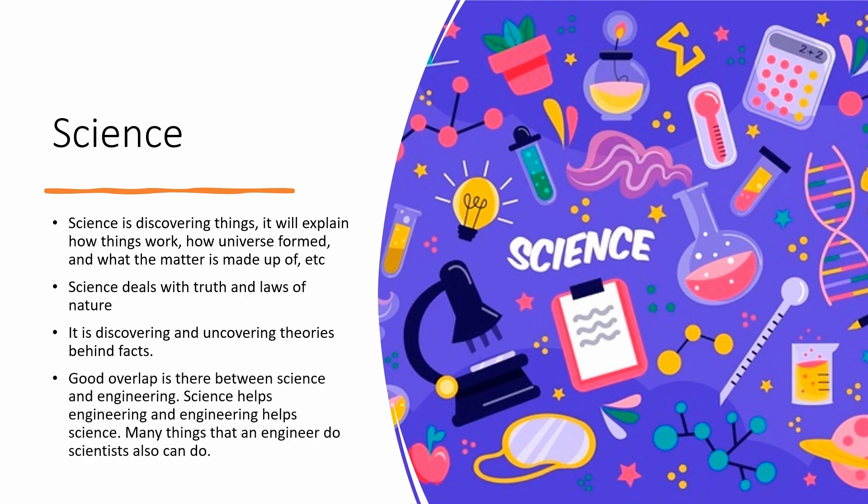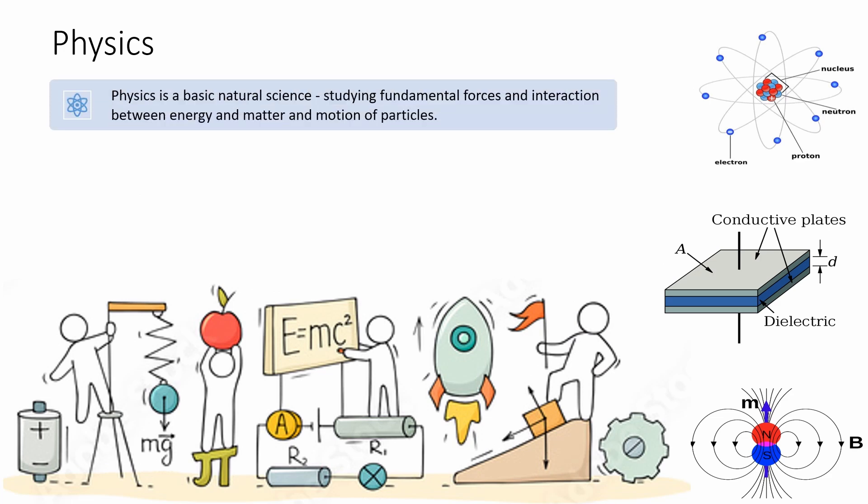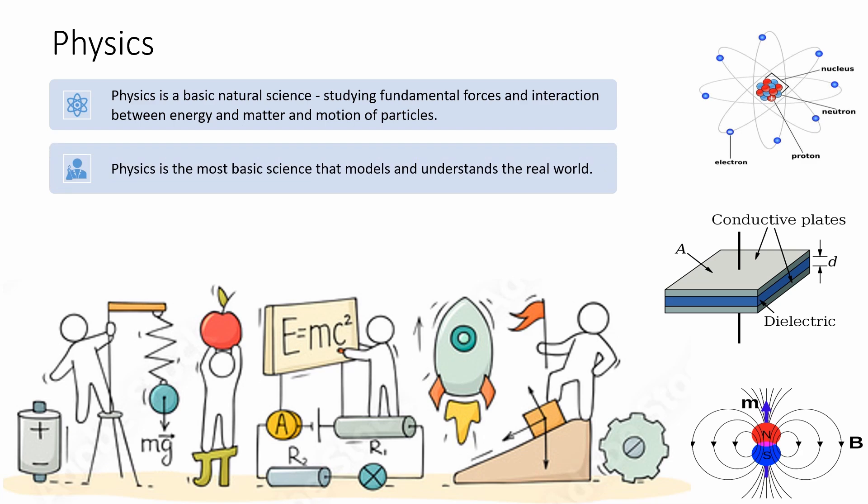There is good overlap between science and engineering — science helps engineering and engineering helps science. Many things that an engineer does, scientists can also do. Physics is a basic natural science studying fundamental forces, interaction between energy and matter, and motion of particles. Physics is the most basic science that models and understands the real world.